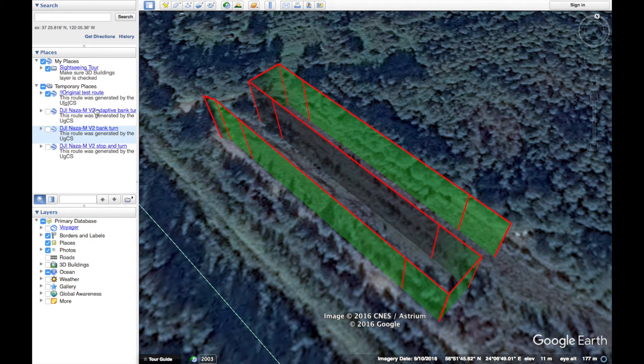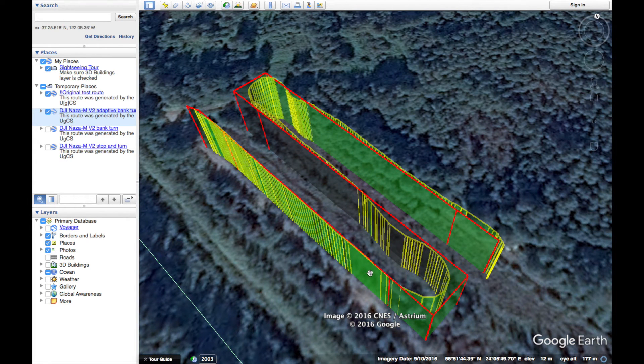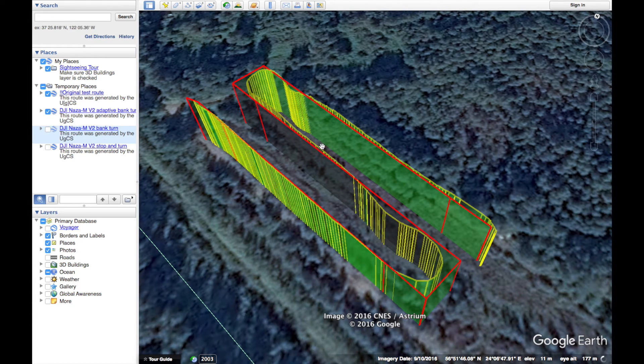Now let's take a look at adaptive bank turn. Here you can see that it flew a bit more precisely. Again the first segment is very on point. However you can see a slight divergence in the beginning of the second segment. Overall the adaptive bank trajectory seems to be more precise than the bank trajectory.